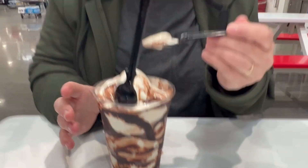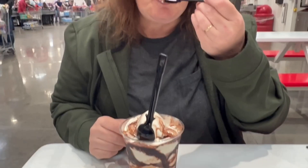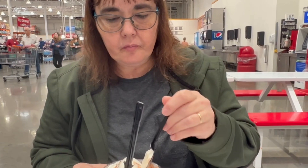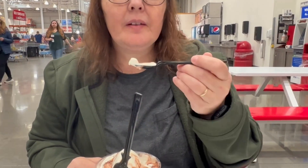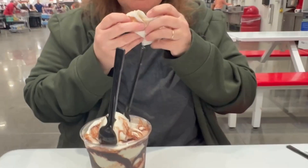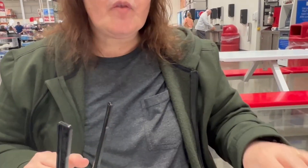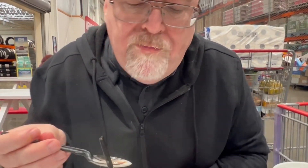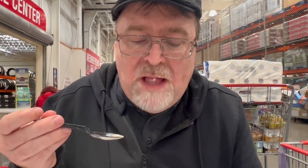Good size portion on the sundae — maybe 12 ounces. Nothing spectacular, just run of the mill, but it tastes pretty good. The fudge is good. Better than most places, better than McDonald's. Surprisingly good soft serve — I haven't had soft serve in a long time. I like the sundae, it's good.